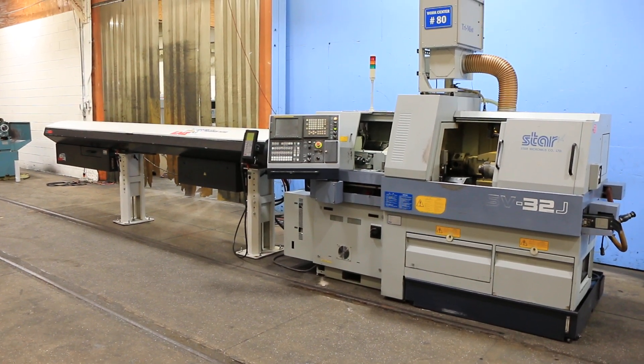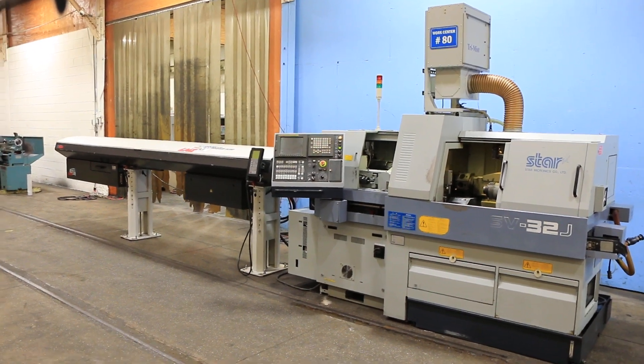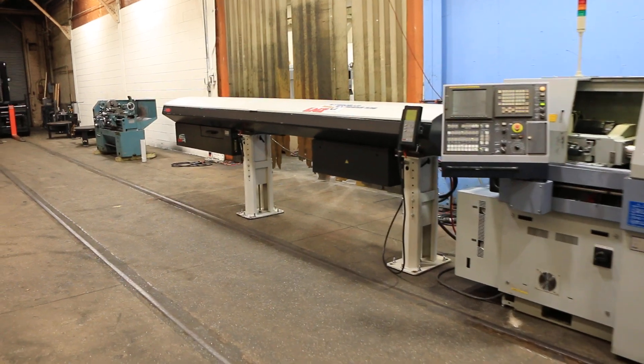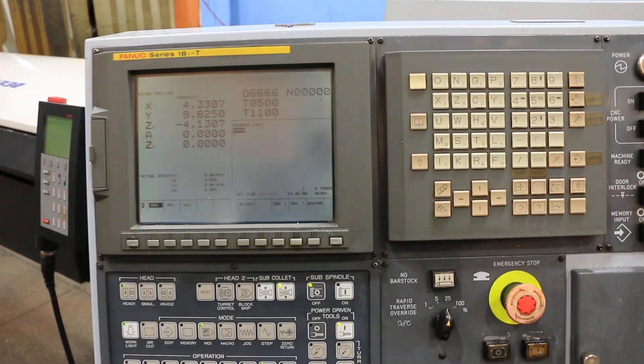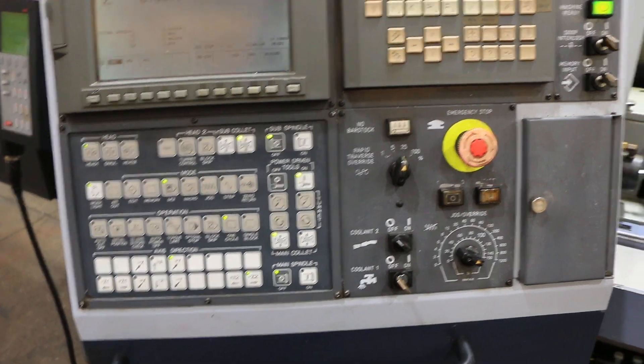This is a 1999 Star SV-32J. The machine comes with a L&S Express 332 magazine bar feed and a FANUC 18IT control. The machine also has a chip conveyor, though it's not connected to the machine currently.